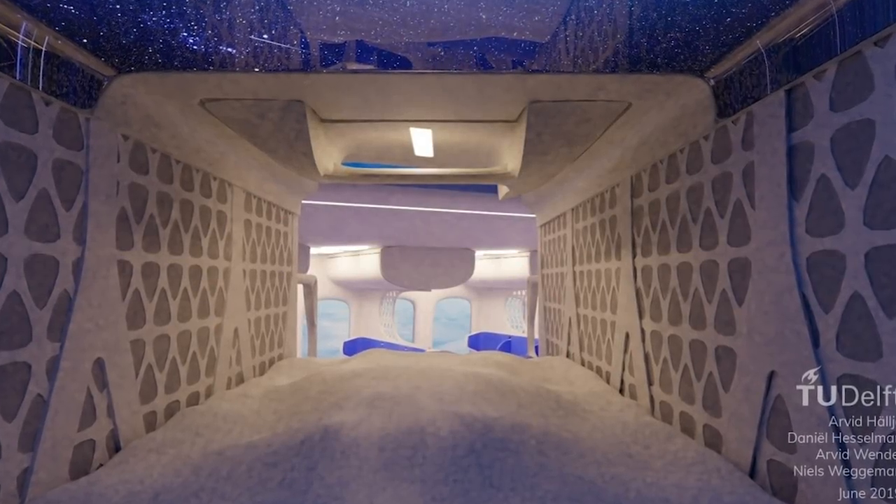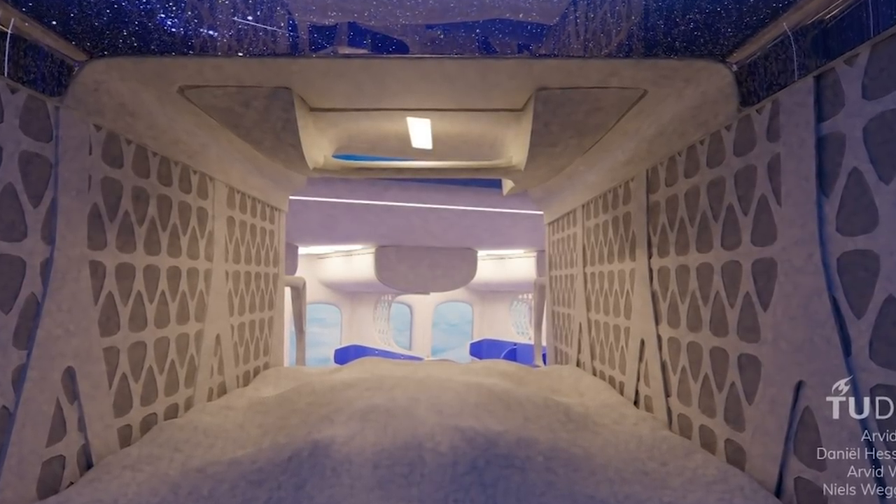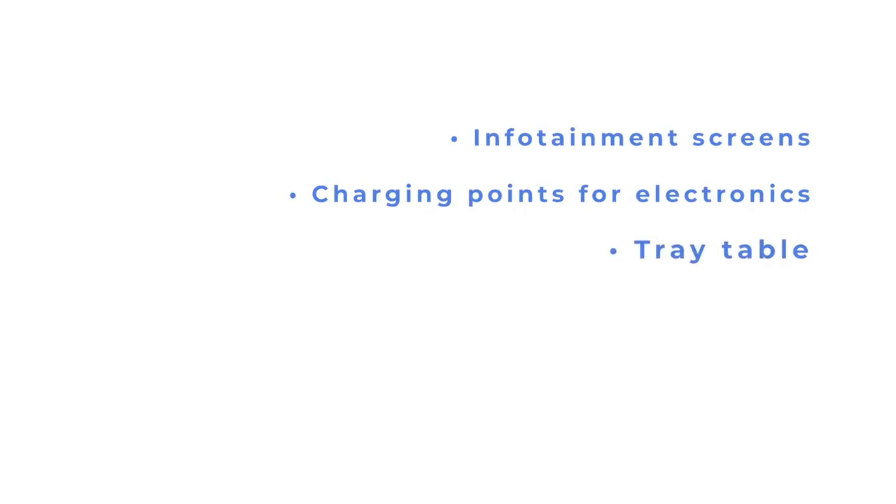The company says that despite how they look, all the beds will be designed to provide a sense of space and to be very comfortable for the user. Inside will be infotainment screens, charging points for electronics, a tray table, and an inflatable backrest for sitting more upright.